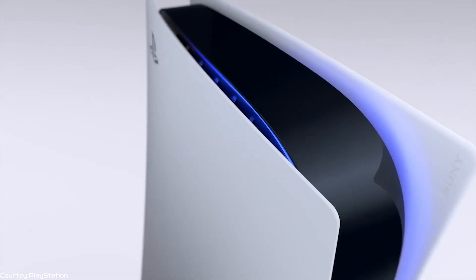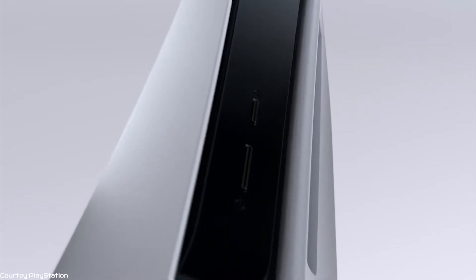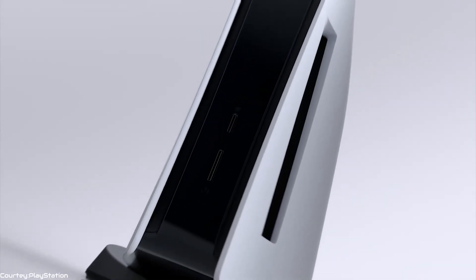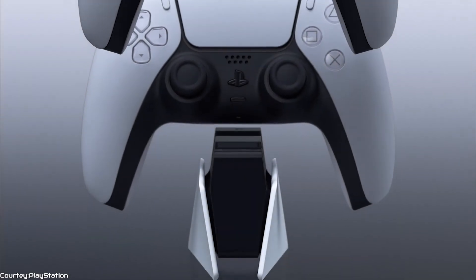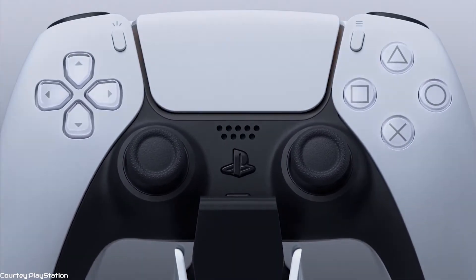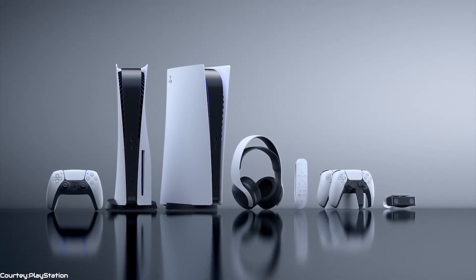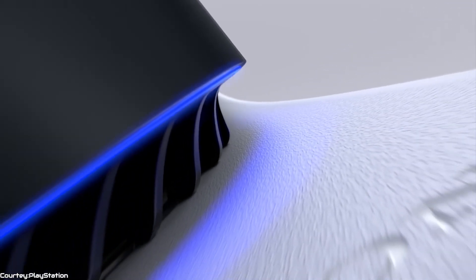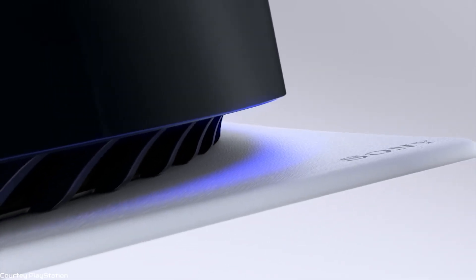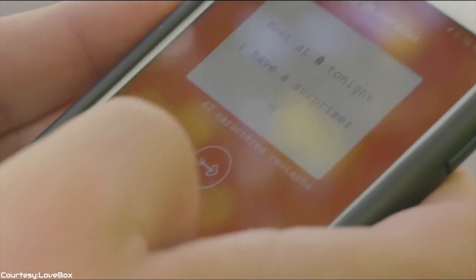The PS5 has a sound feature called Tempest 3D AudioTech, where you can immerse yourself in soundscapes that feel as if sound is coming from every direction. The DualSense wireless controller offers immersive haptic feedback, dynamic adaptive triggers, and a built-in microphone, all integrated into an iconic design. If you have true affection for your Valentine, the PS5 can be the perfect Valentine's gift for your beloved ones. That was five of the best Valentine's gadgets you can present as a gift this Valentine's Day.